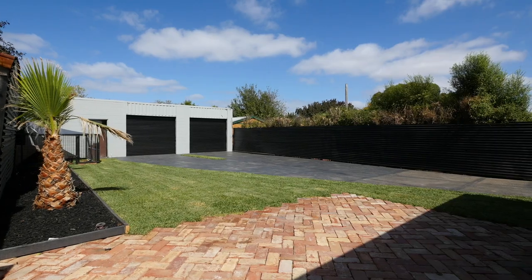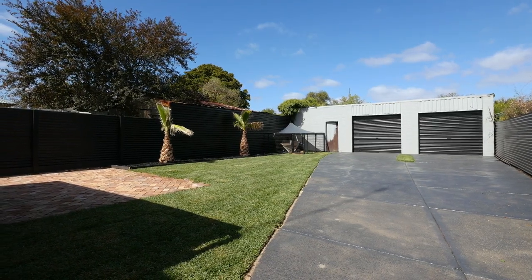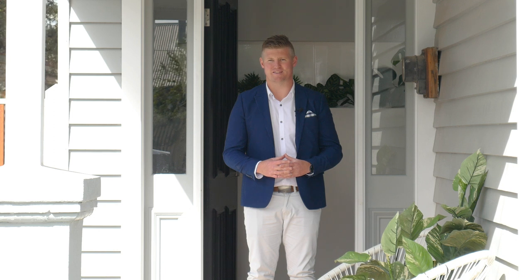Out the back, the thoughtfully designed yard offers paving all the way through to your double garage that stretches the width of the rear of the allotment, with a handy third bay for storage. A thoroughly complete property that offers a prime Soldiers Hill location, mesmerising period features and the very best in modern convenience.